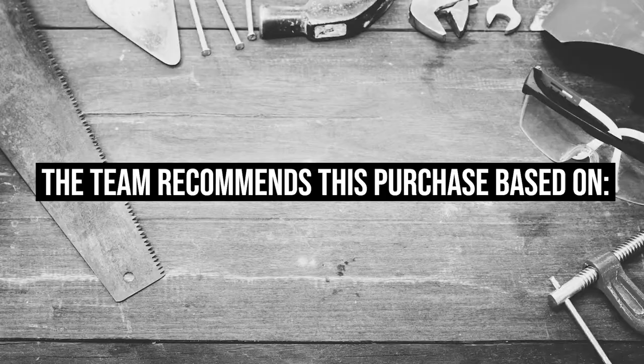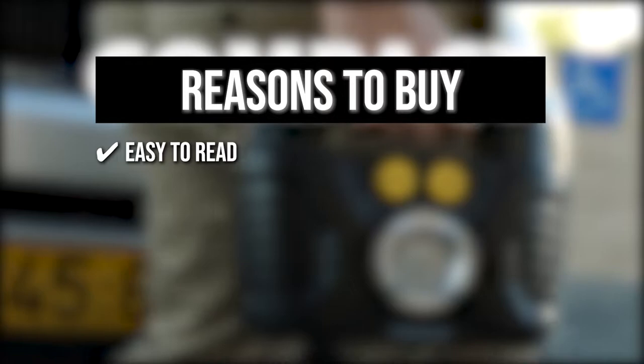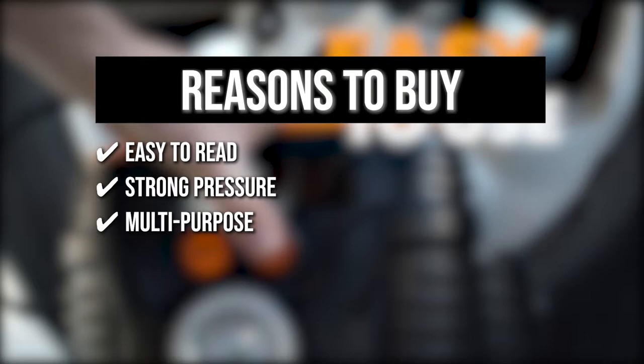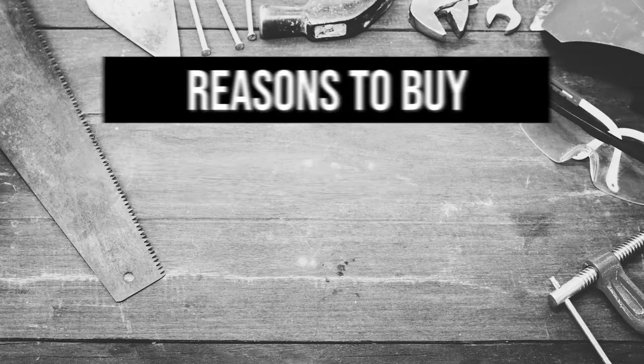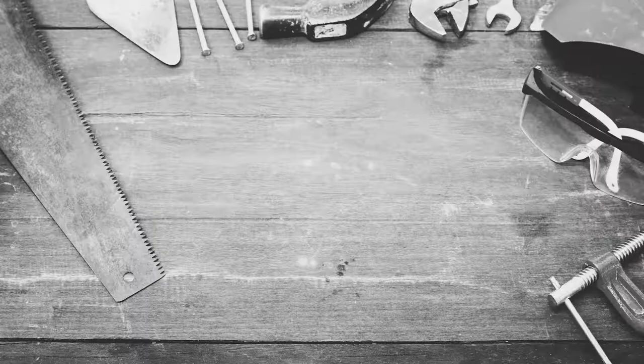The team recommends this purchase based on the following. Easy to Read: with big letters and numbers and a classic bright gauge with unit conversion, this item is very easy to read even on dark roads. Strong Pressure: this item can reach 100 pounds per inch to help you inflate bigger tires on trucks, cars, and motorcycles. Multi-Purpose: this purchase includes adapters with a more precise nozzle to help you inflate inflatable pools, floaties, and air mattresses. Alternate and Direct Current Outlet: this pump includes a 110-volt power source and a 12-volt cigarette plug that may be used with any outlet. The thing you should know before you buy the product is the 12-volt plug is fairly short.